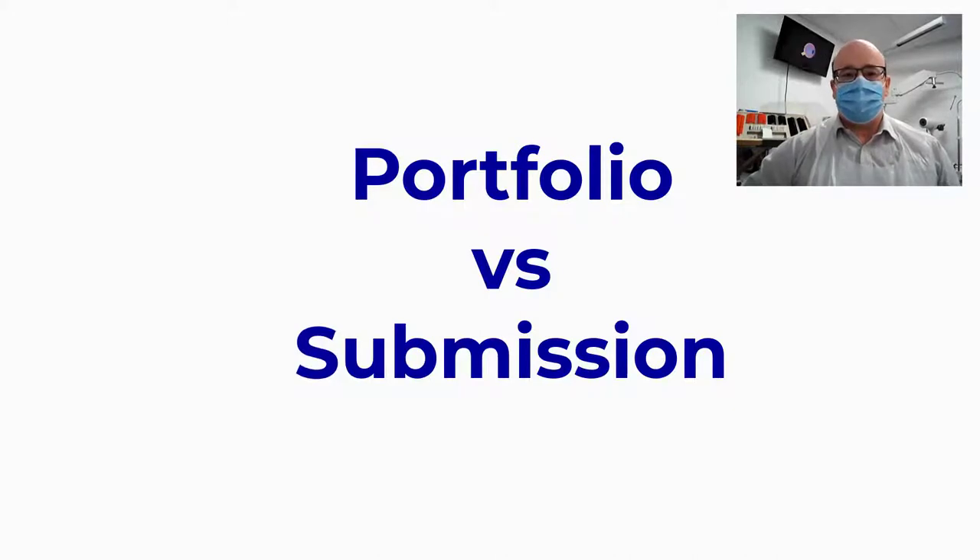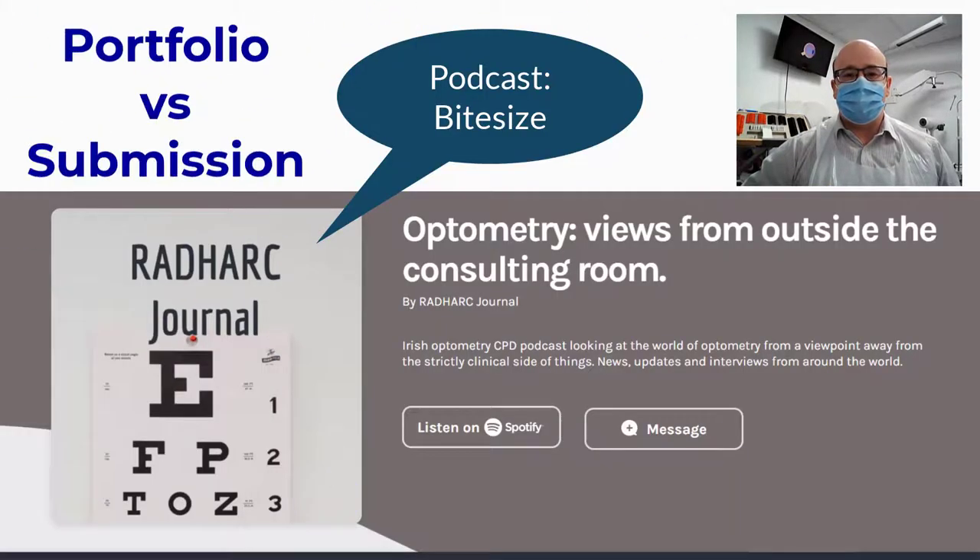Hello and welcome to this edition of the Optometry Reviews from Inside the Consulting Group podcast, in a bite-size edition. Thanks as always to our sponsors from Topcon.